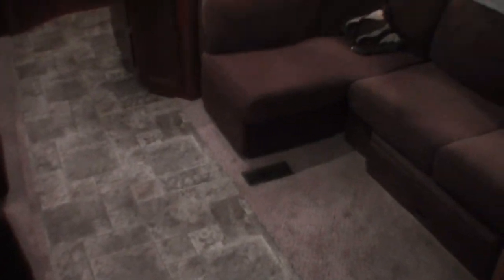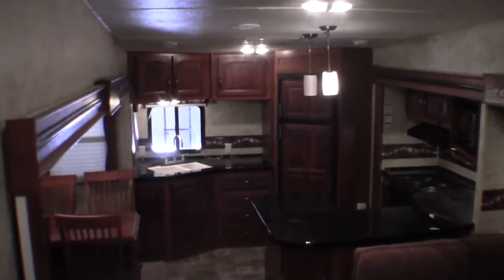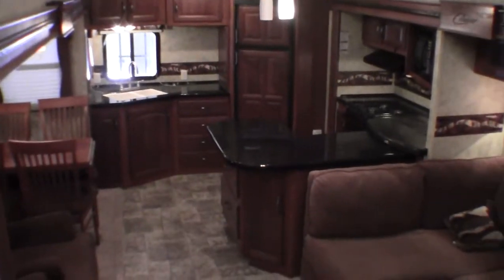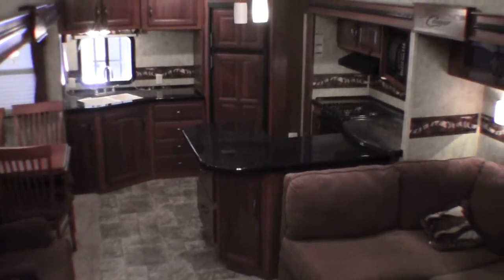Now I'll go get one more shot of that living room. Well, my name is Andy Johnson. I'm at Bullion RV in beautiful Duluth, Minnesota. If you're interested in our used 2013 Cougar by Keystone 331 MKS, just call or text me at 218-391-ANDY. Thanks for watching and I hope this video was helpful.